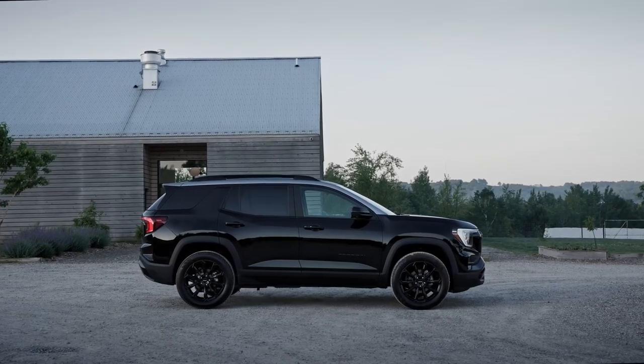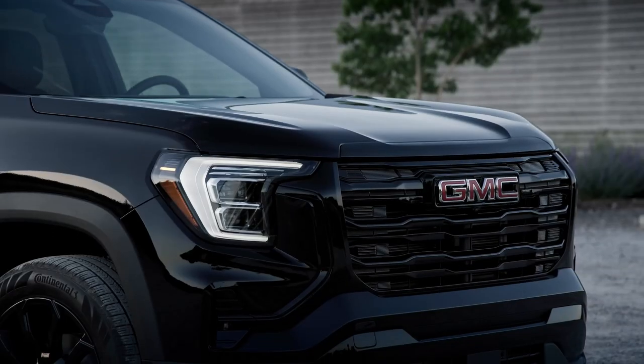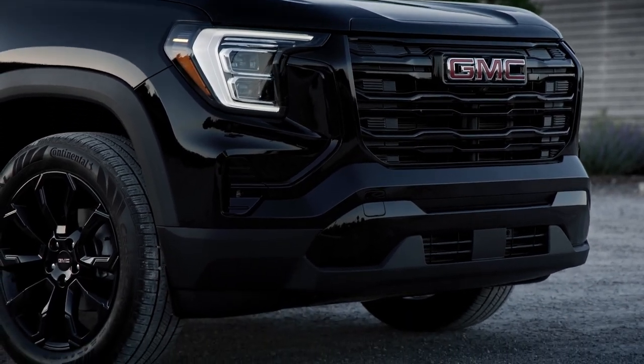This is the all-new 2025 GMC Terrain. The 2025 Terrain delivers more standard technology and equipment for the compact SUV than ever before.